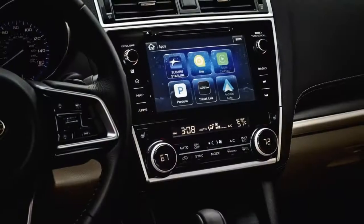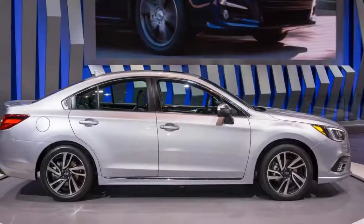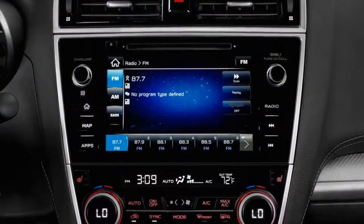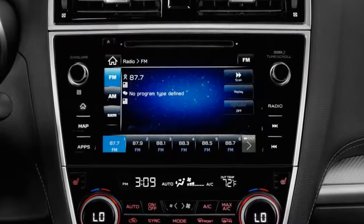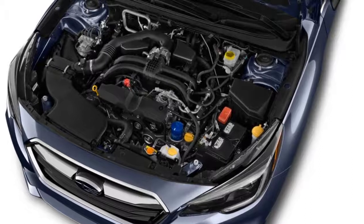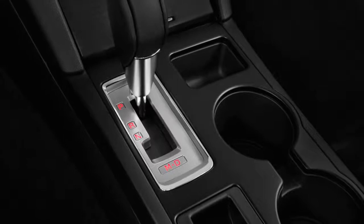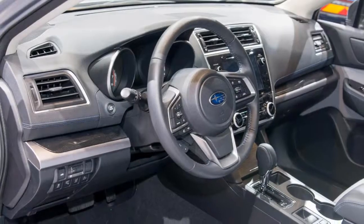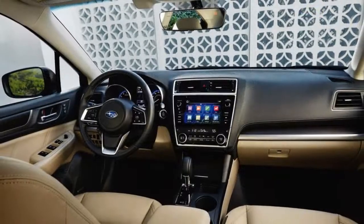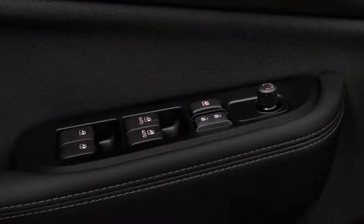Both engines are flat designs, meaning their cylinders are horizontally opposed — not in the far more common V or inline configurations used by rivals. Only Porsche and Subaru have remained committed to this engine layout, though the two automakers don't collaborate on engine development. The four-cylinder remains rated at 175 horsepower and 174 pound-feet of torque, while the six comes in with 256 horsepower and 247 pound-feet. All models come exclusively with all-wheel drive, a Subaru signature that can send 100 percent of power to a single wheel as needed.